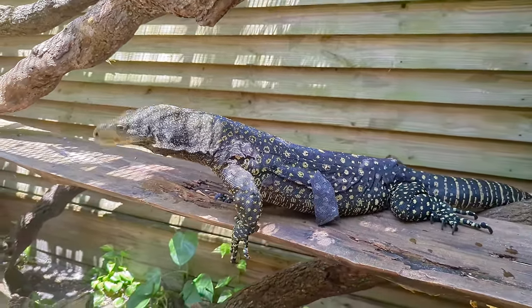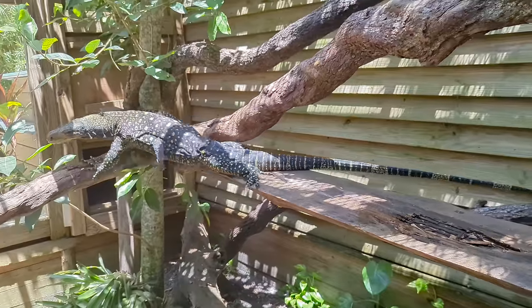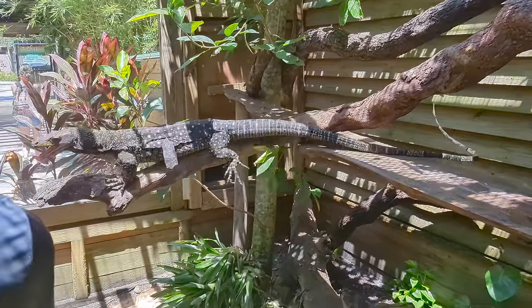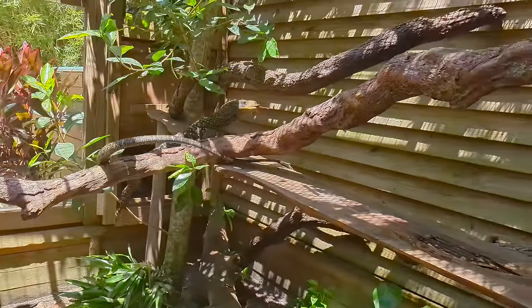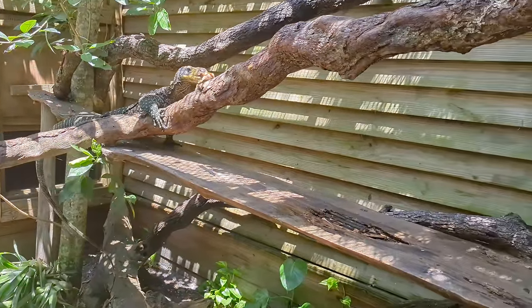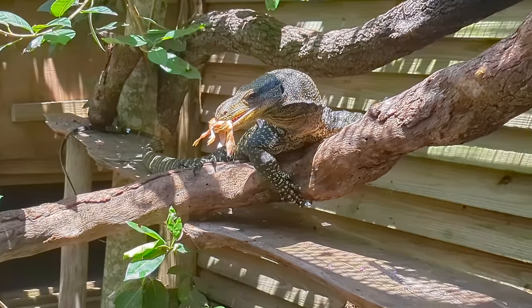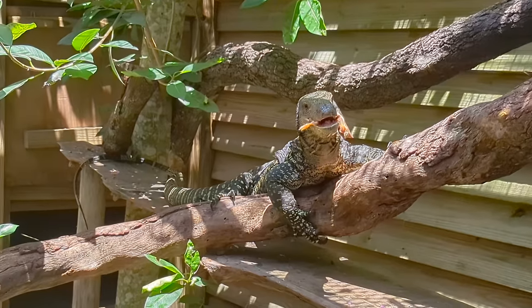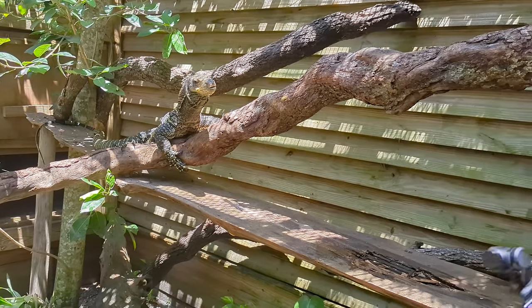That long tail — let's see if we can get it showing. The tail is usually wrapping around something for balance. This is one of the longest lizards in the entire world — I think number three. It's Asian in number two and Komodo Dragon as number one, and Asian and this species fight for number two and three. Very smart animals, always very aware of their surroundings.